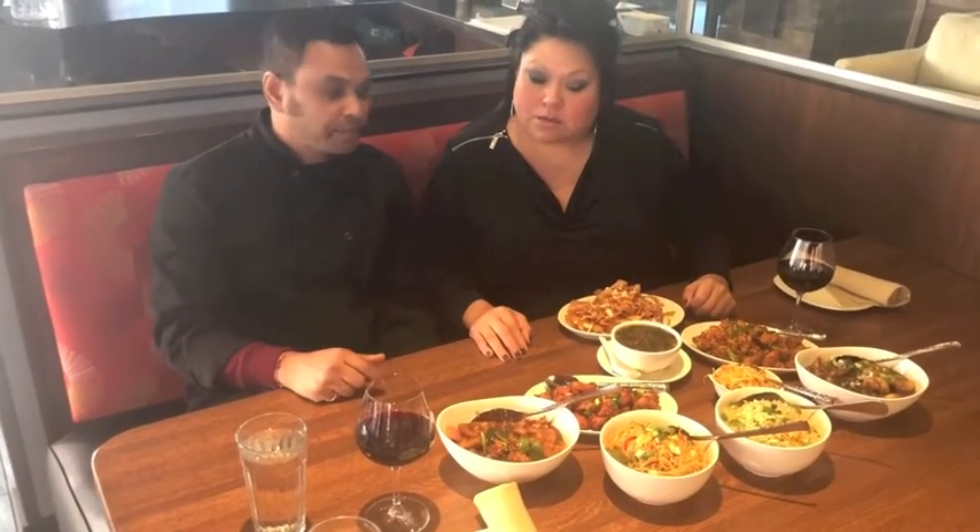It is spicy and pungent — that's why we call it Indo-Chinese. But we do make milder food depending on the customer's request.